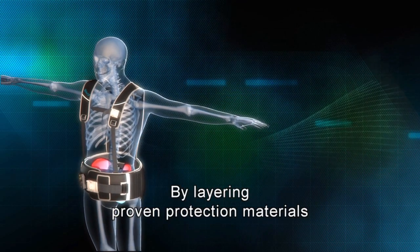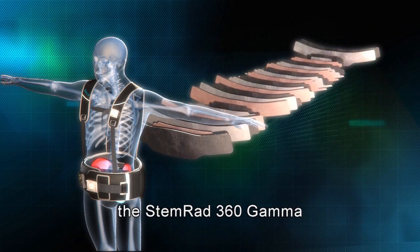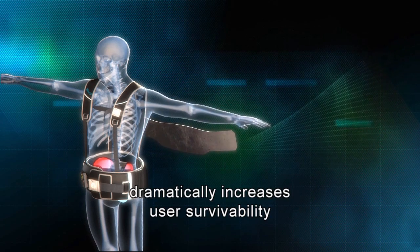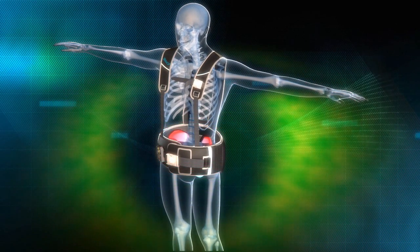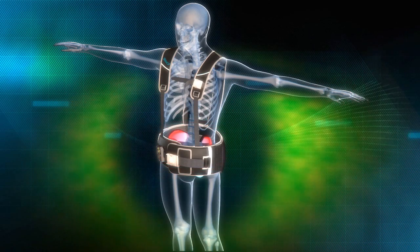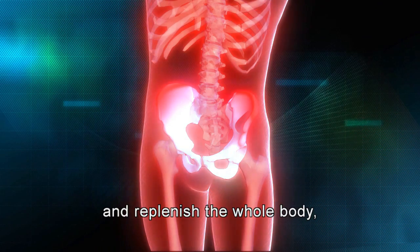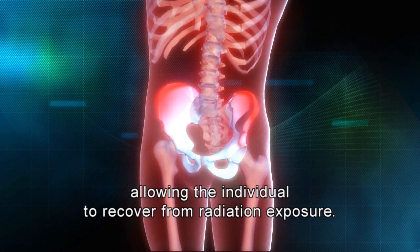By layering proven protection materials precisely over critical stem cell concentrations, the STEMRAD 360 Gamma dramatically increases user survivability in highly radioactive environments. The stem cells are then able to exit the shielded area and replenish the whole body, allowing the individual to recover from radiation exposure.